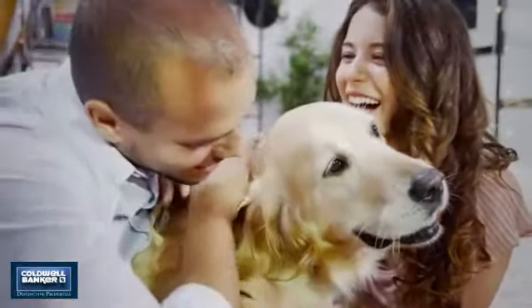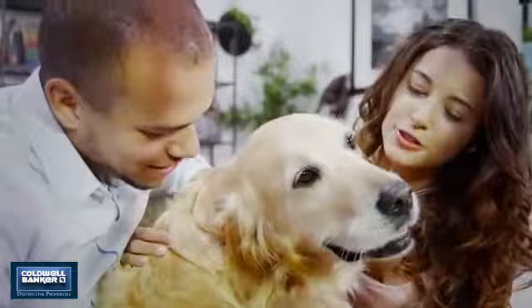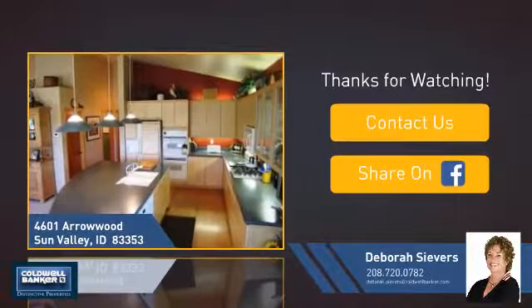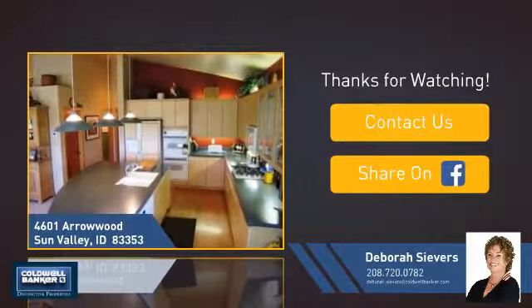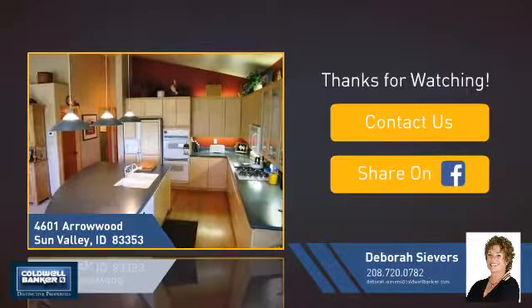All these great features add up to a property that might be not just your next house, but if you're interested in learning more, click on screen to contact us for more information or share this property with your friends. We look forward to hearing from you.